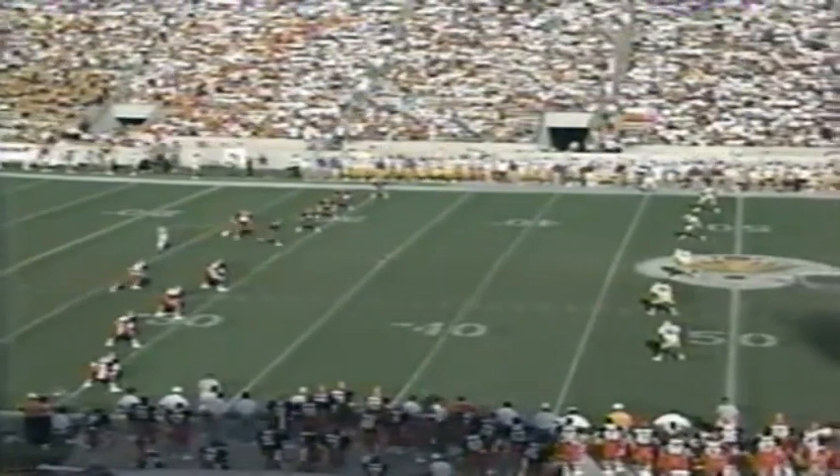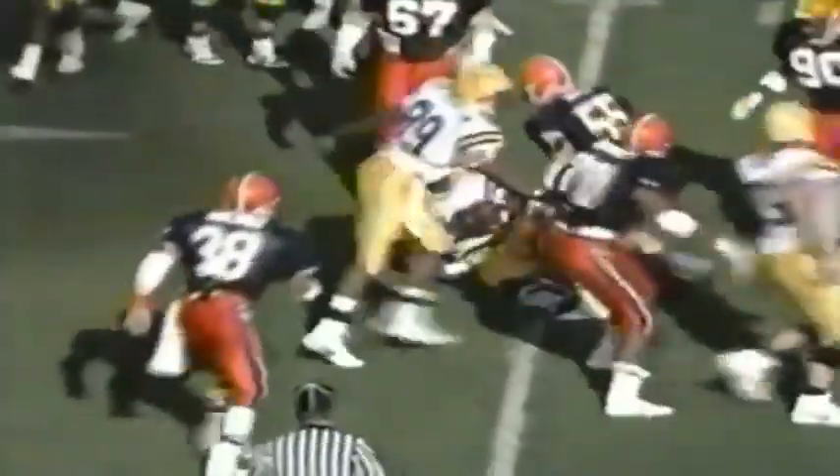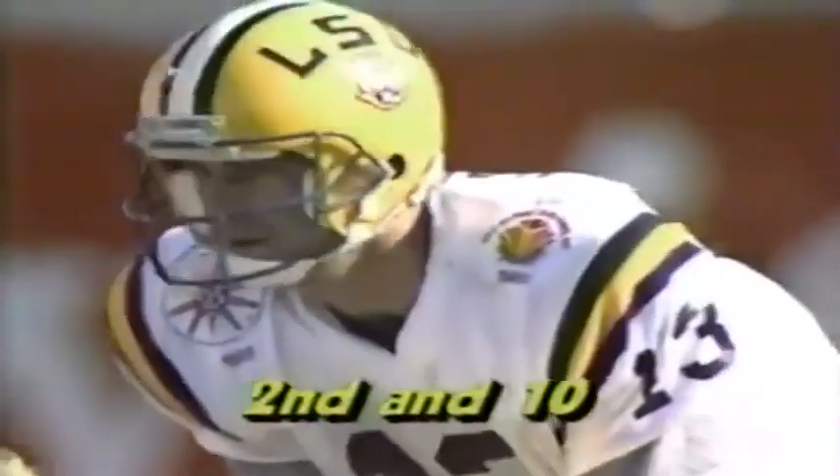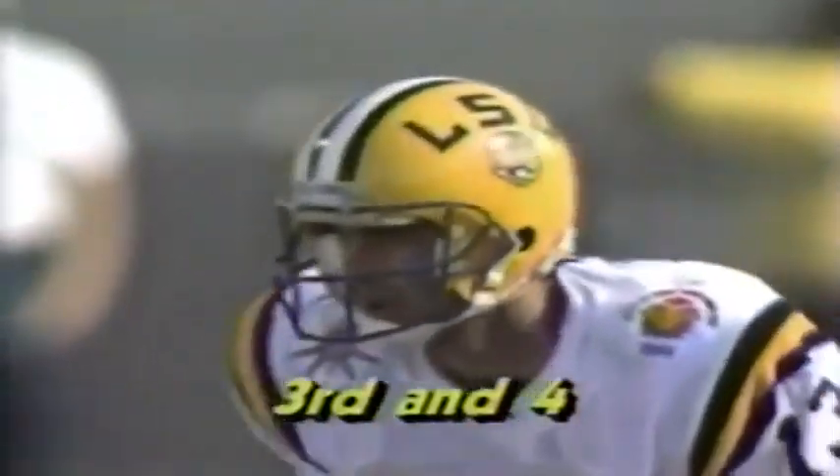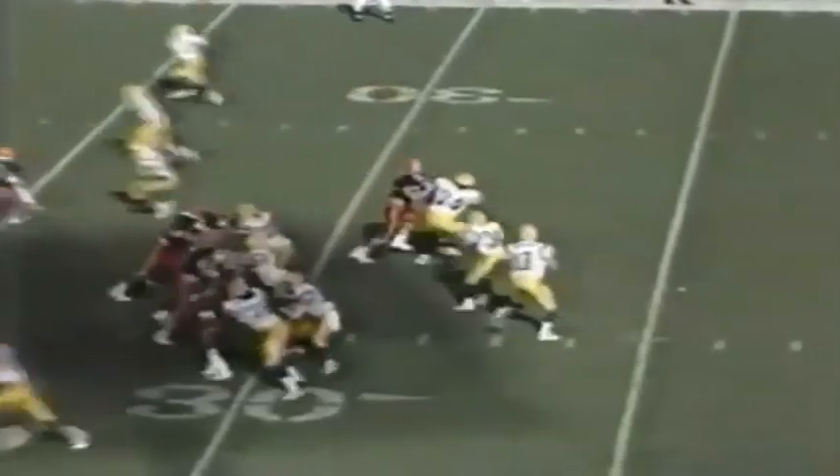Wayne Williams and Vincent Fuller are deep for LSU as Kevin J. Green toes it up for Syracuse. The kick is taken by Fuller. LSU with Fuller and Jones in the backfield — handoff to Fuller, hit immediately, slipped down. Play-action pass, Hodson with plenty of time, delivers it complete for a tough hit.